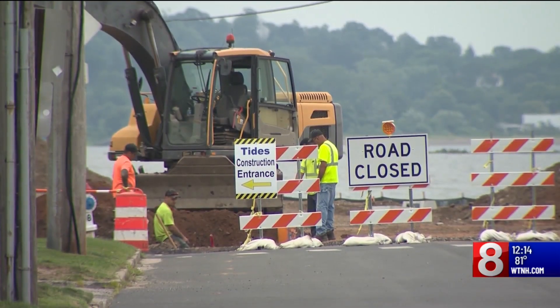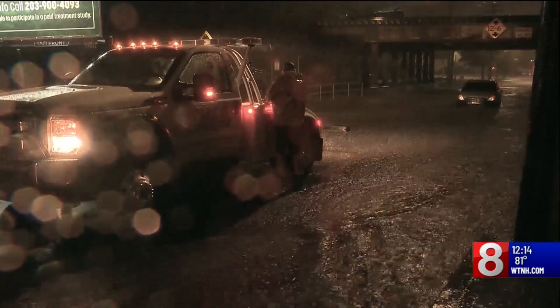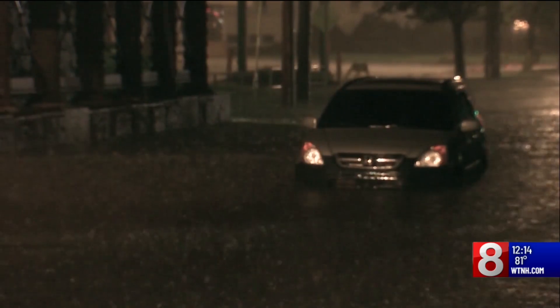West Haven already elevated Beach Street to make it less prone to flooding during storms. Next, it is turning its attention to underpasses prone to dangerous flooding where cars often get stuck.